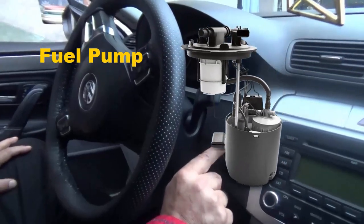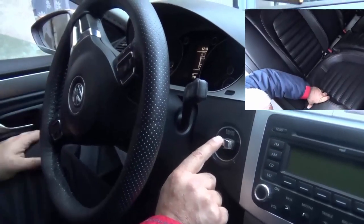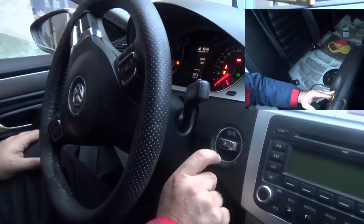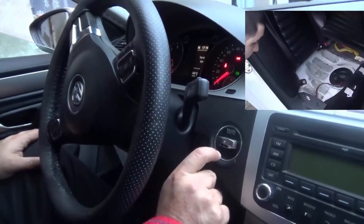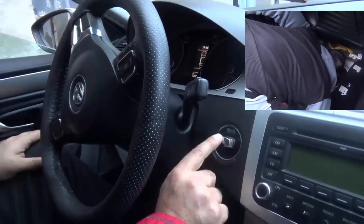Fuel pump. Listen closely and you should be able to hear the in-tank pump running for a few seconds when you first turn the key to the ON position. The noise of your in-tank pump will be approximately like this.